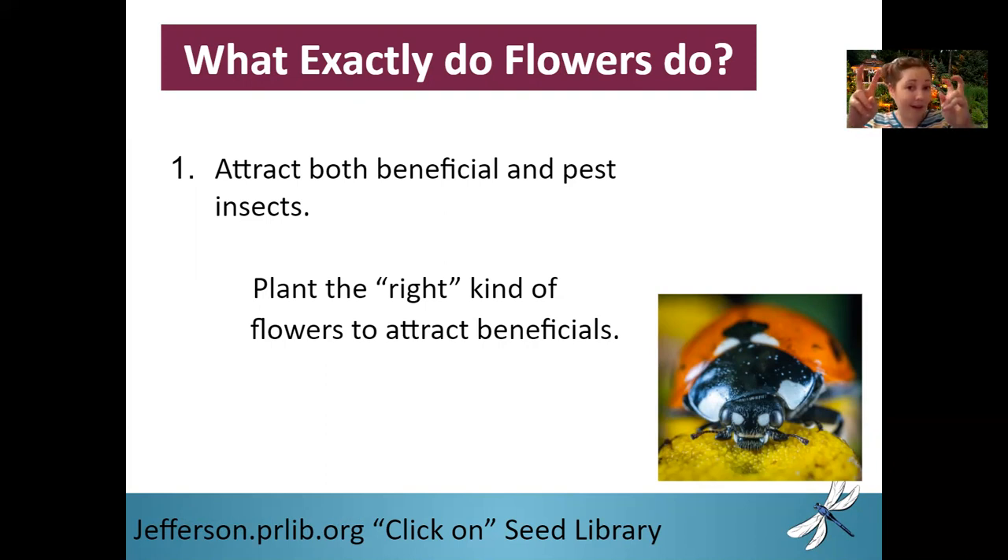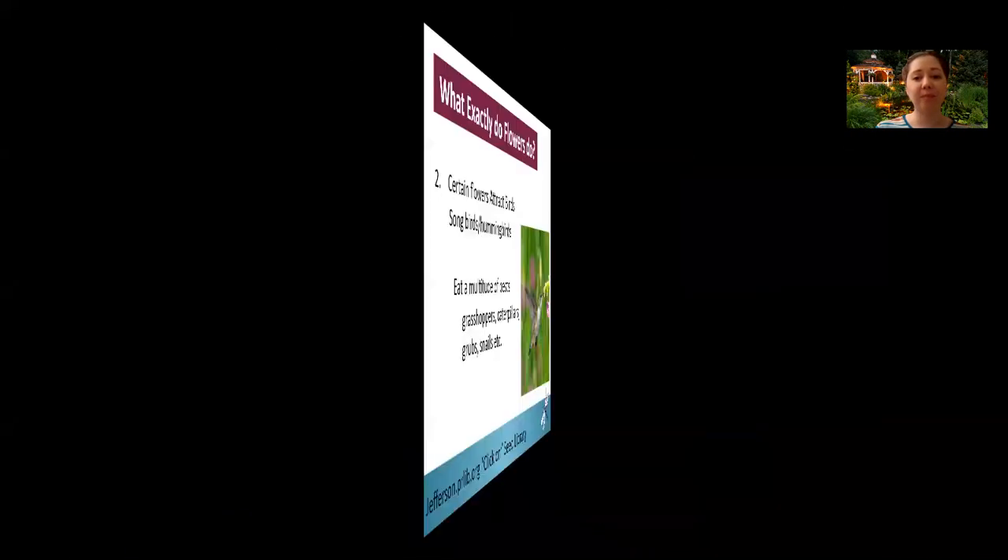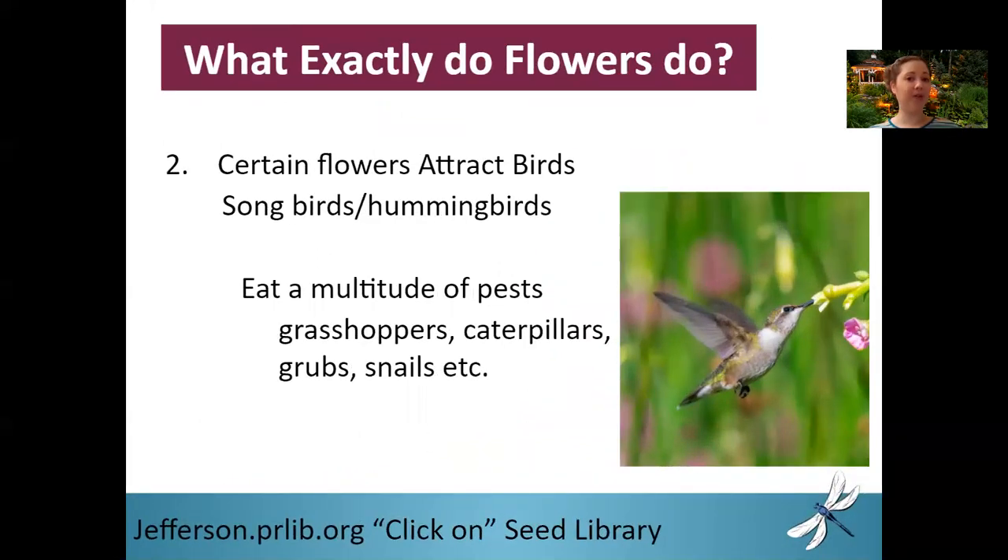If you plant the right kind of flowers, you're going to attract beneficial predators. They're going to help control your pest populations. Certain flowers are going to attract birds. And while birds can be a pest in things like blackberries, your songbirds and your hummingbirds are really a predator that you do want in your garden. They eat a multitude of pests — things like grasshoppers, caterpillars, which can decimate your garden overnight, grubs and snails, and so many more. Birds can be a very good predator to have in your garden.